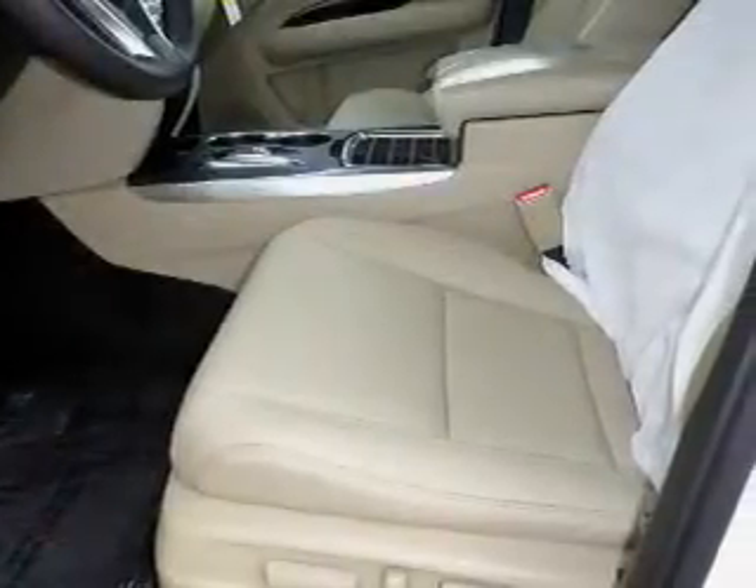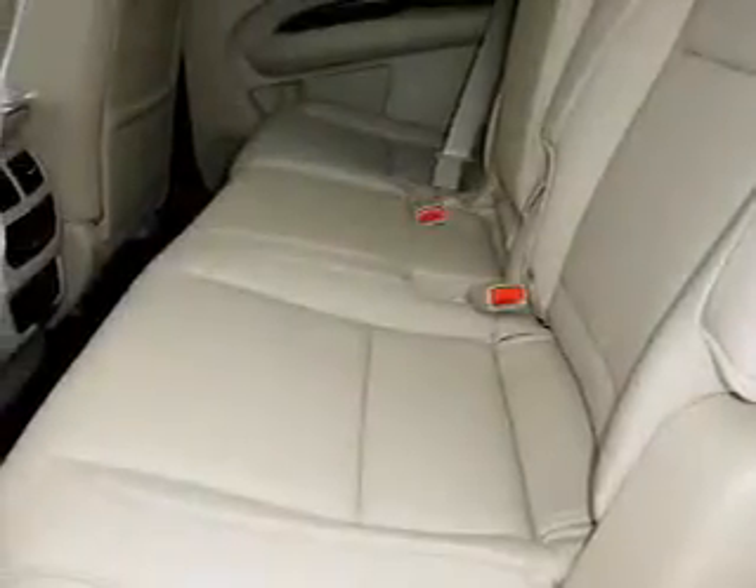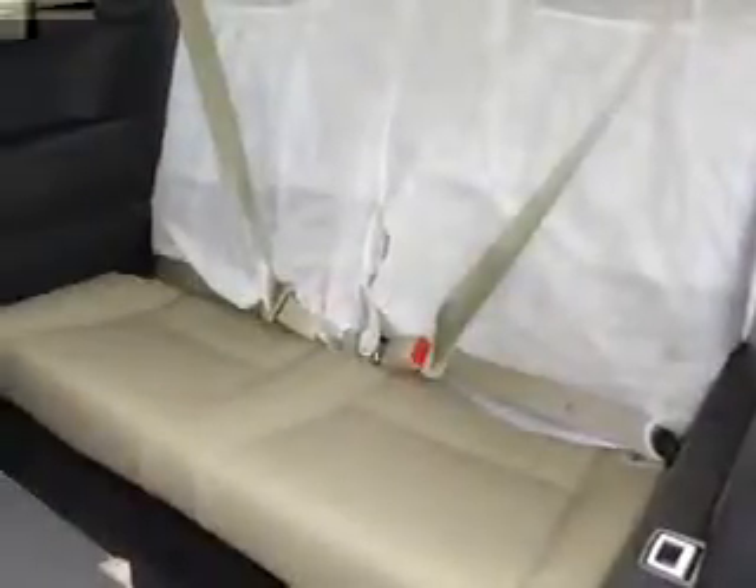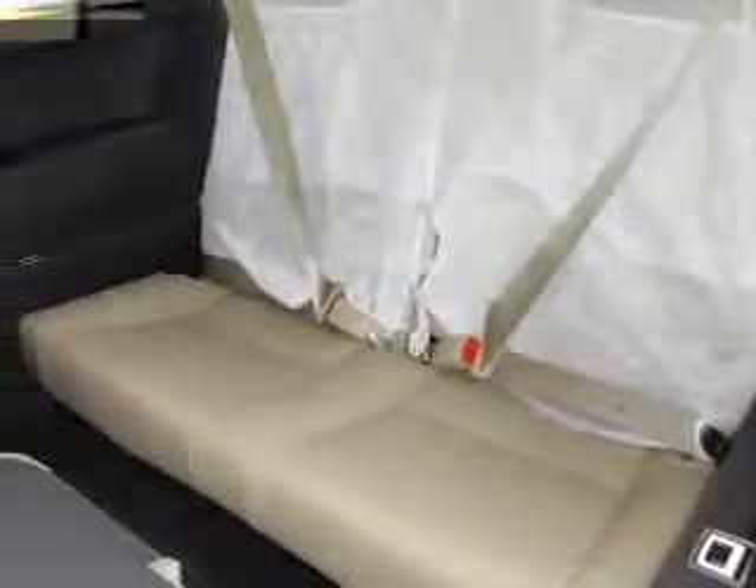Inside you'll find a third-row seat, leather seats, heated seats, Bluetooth connectivity, digital radio, Sirius XM satellite radio, auxiliary input, remote start, steering wheel controls, and a premium sound system.